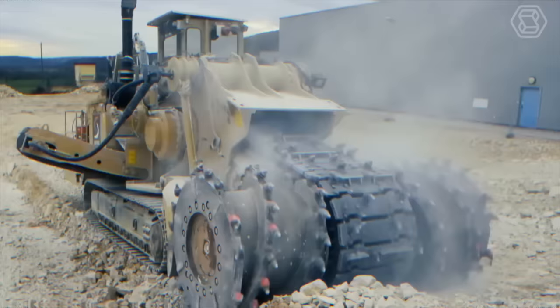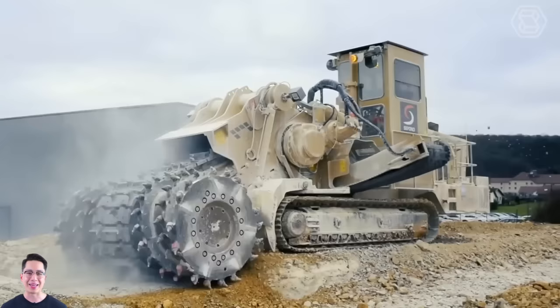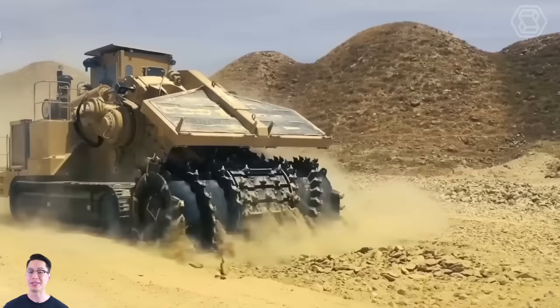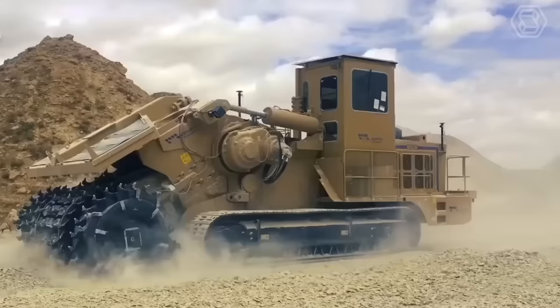The Tesmec EVO Surface Miner is a powerful machine designed for mining and excavation, suitable for various applications including surface mining, trenching, and road construction. Its compact size and maneuverability make it easy to operate in tight spaces, while its durable construction ensures reliable performance even in harsh conditions.